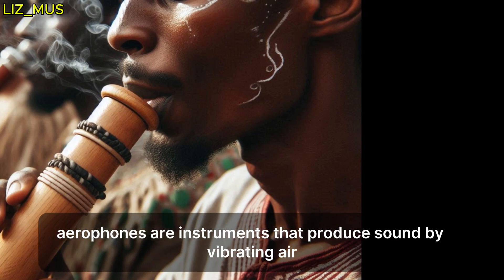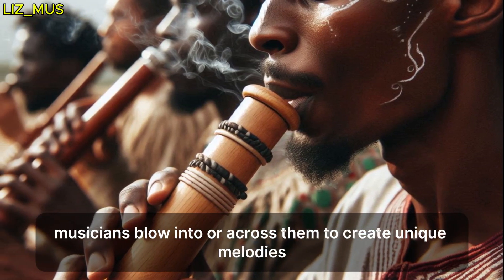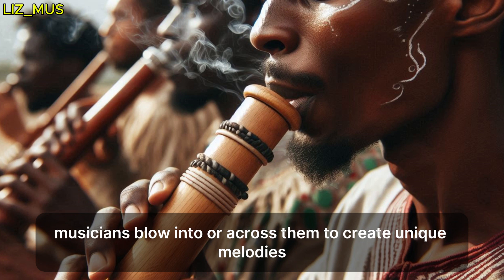Aerophones are instruments that produce sound by vibrating air. Musicians blow into or across them to create unique melodies.